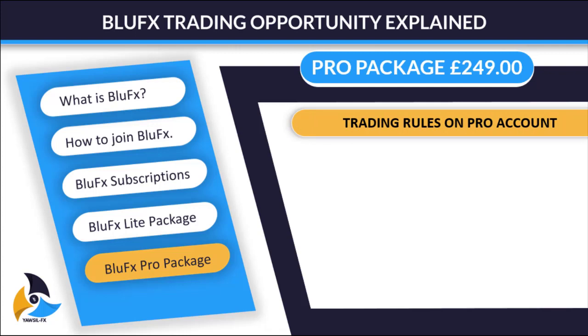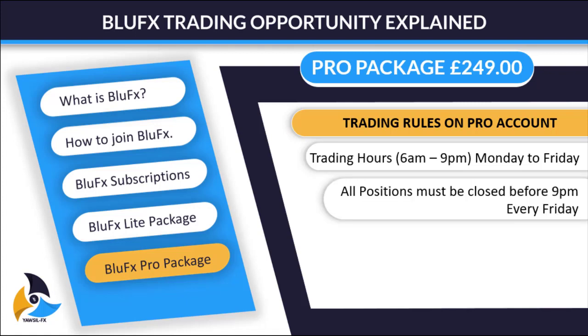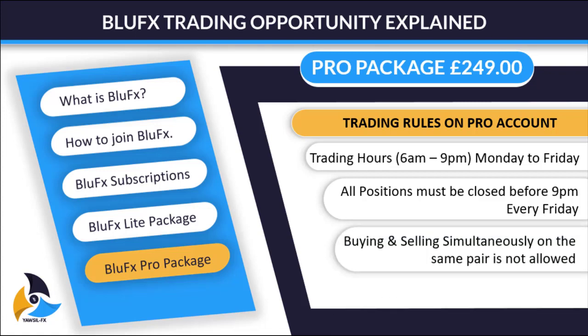Here are the trading rules for the Pro account. Trading hours are the same: 6 a.m. to 9 p.m., Monday to Friday. But note that on this account, all positions must be closed before 9 p.m. every Friday. This means you can hold your position from Monday overnight through to Friday. Before the market closes on Friday, your trades must be out. So you can hold trades overnight — if you place a trade and think it will go in your favor, you can leave it in. One great opportunity in the Pro Package is that you are given the ability to carry your position to the next day. Buying and selling simultaneously on the same pair is still not allowed, and the account leverage is 1:3.